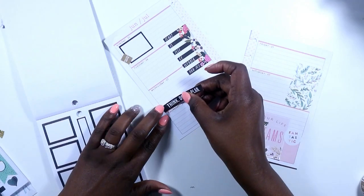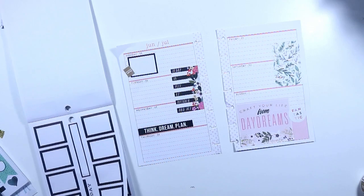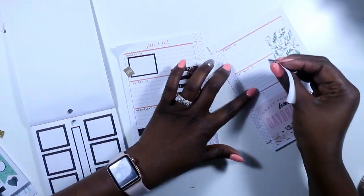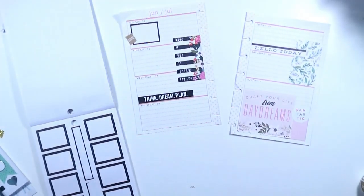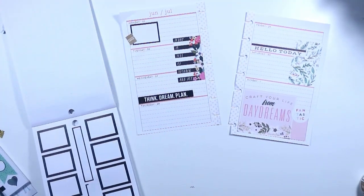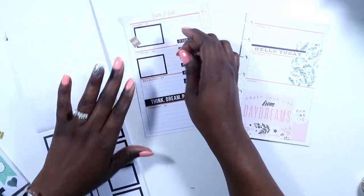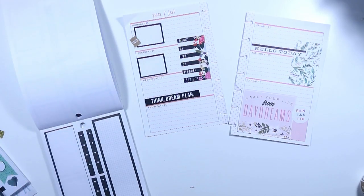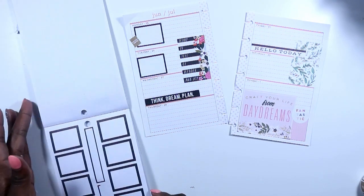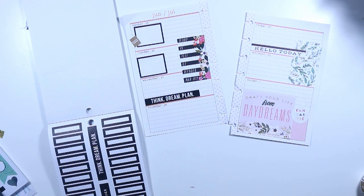I also wanted to use these black and white stickers. One says 'think dream plan.' I decided to use the other one as well — that one says 'hello today.' I did a little bit of layering, placing it on top of the leaves box that I put down. I put another box down as well and was flipping through to decide if I wanted any other boxes, but I kept that sticker book out to continue using it.